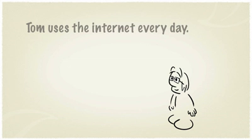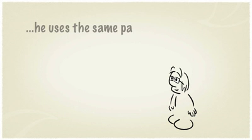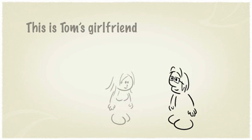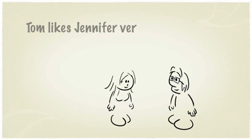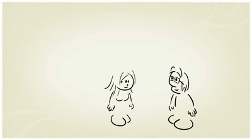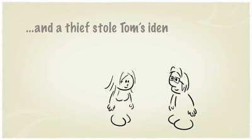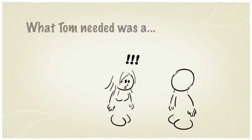This is Tom. Tom uses the internet every day — he logs into lots of websites, but he uses the same password everywhere. This is Tom's girlfriend, Jennifer. Tom likes Jennifer a lot, so he uses 'Jennifer1' as his password. But 'Jennifer1' is a very weak password, and a thief stole Tom's identity.